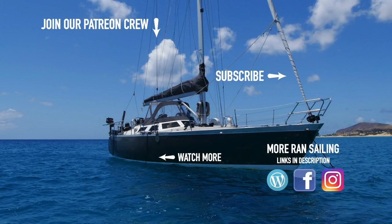Join us next week as we continue to sail the coast of Gunayala. Make sure to subscribe and if you liked the video we really appreciate a thumbs up.